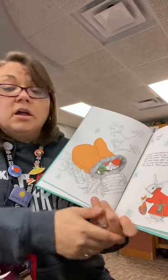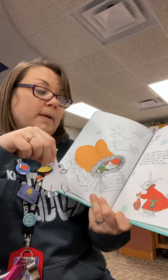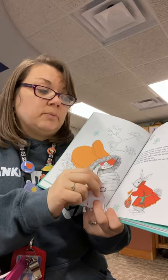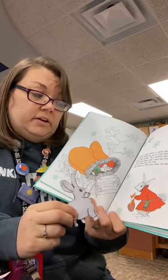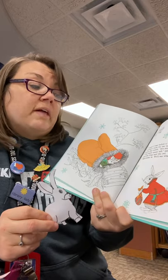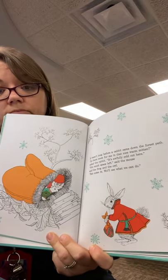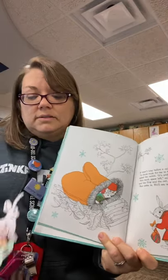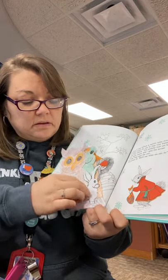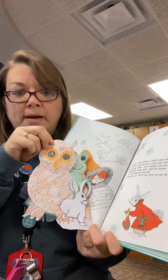It wasn't long before a rabbit came down the forest path. Is there room for me in that nice warm mitten? asked the rabbit. It's awfully cold out here. Not much space left, said the mouse, and the frog, and the owl. But come in, we'll see what we can do. Let's get our mitten. My mitten's a little bit too small, isn't it? I'll put the rabbit on top of the mouse.